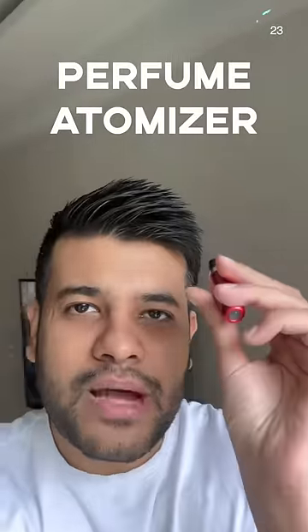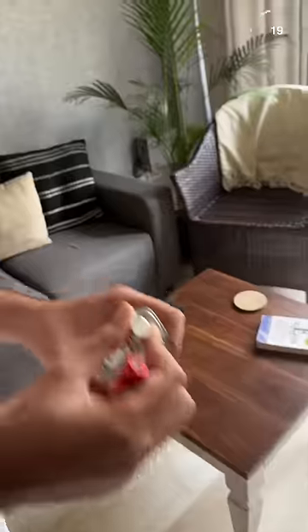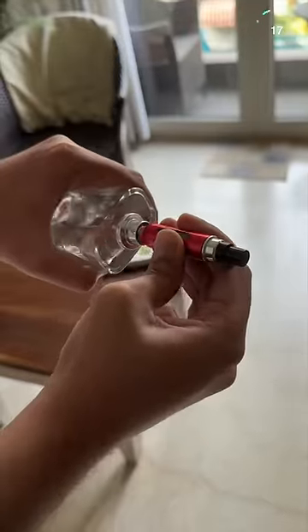This is a Perfume Atomizer. The primary use case is that you are traveling for 2-3 days and take your perfume into it. You don't need to carry a full bottle of perfume. Travel light!